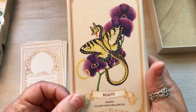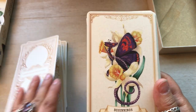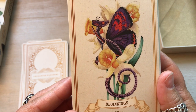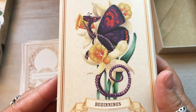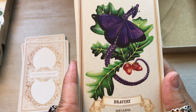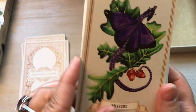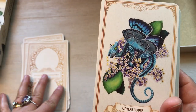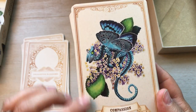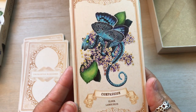Beauty, Orchid, Yellow Tiger Swallowtail. Beautiful. I love orchids — I have one coming in right now, and I've been able to keep it alive for like three years now. Daffodil, Violet Copper. So pretty. These cards are beautiful. Very well done. Bravery, Oak Leaves, Purple Hairstreak. They remind me of the old Victorian flower prints — they've got that same vibe. They're just really, really pretty. Now I'm usually not one for borders, but borders fit perfectly on these cards — it looks beautiful with the border. Compassion, Elder, Large Blue.